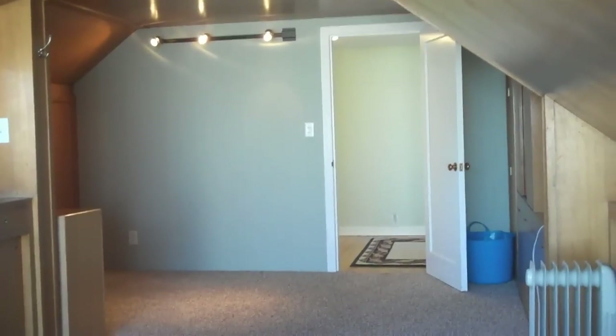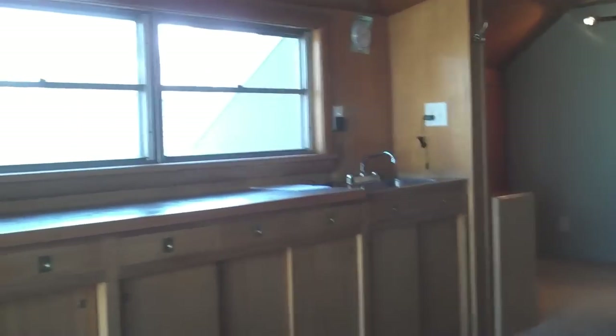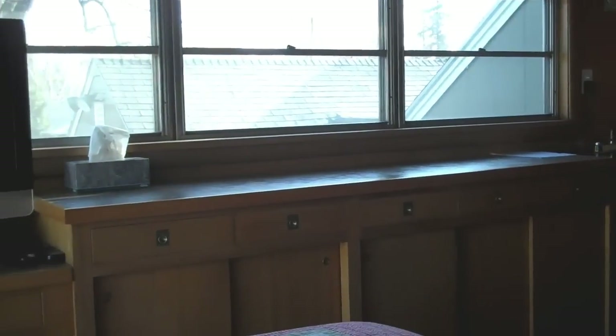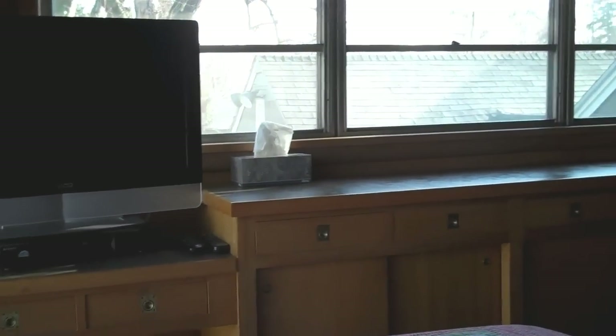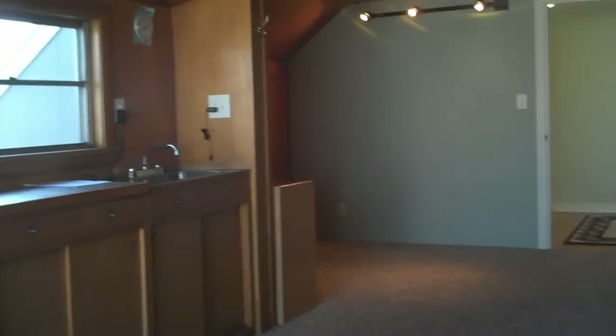This is the upstairs. Right now it's being used as a bedroom but it could be an office area. It has a lot of built-in cabinets and countertop space. It's very nicely lit with carpeted floors.